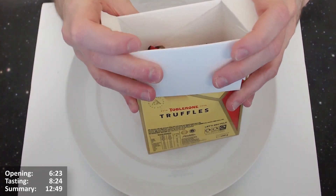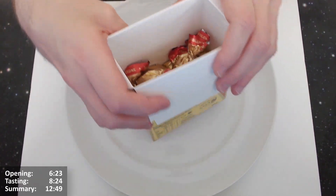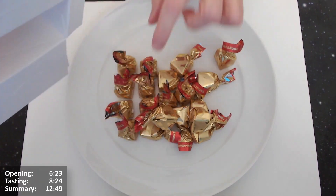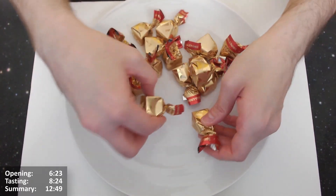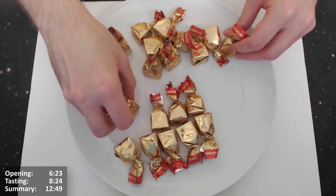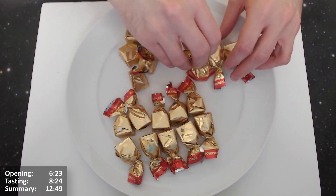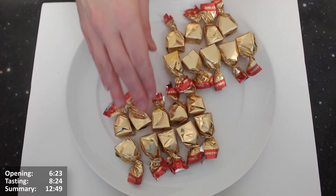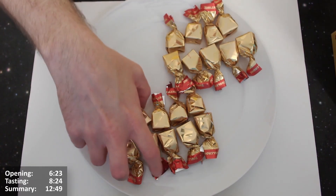These do remind me very much of Malteser truffles in their wrappings. You can see there's definitely a lot of gap in the box — a good quarter if not a third is empty. And of course the wrappers themselves add a lot of excess packaging. The truffles probably wouldn't even go halfway up the pack. Let's see how many we've got — looks like 19. Not bad at all.